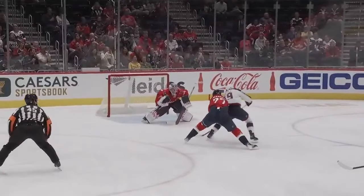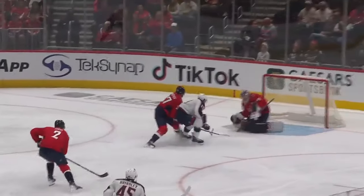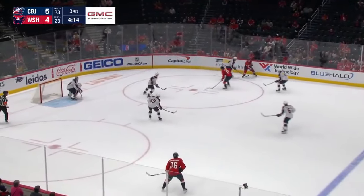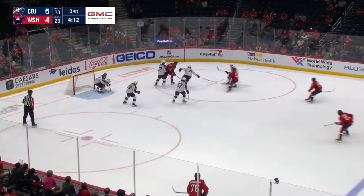Fantilli's got good hands. Good back check there, however, by Alexiev — just didn't get enough of him as he went to his forehand. And Frank slams on the break, Strom over skates.